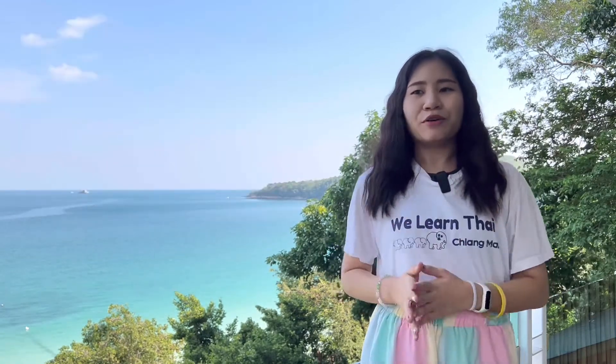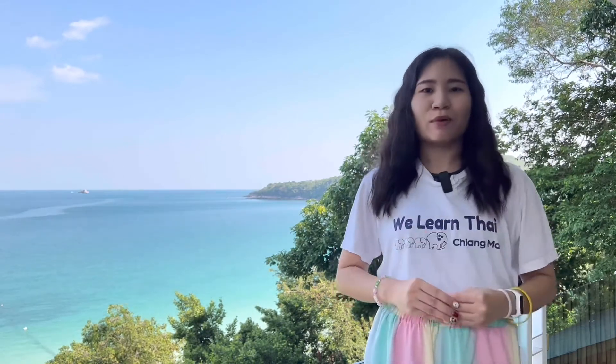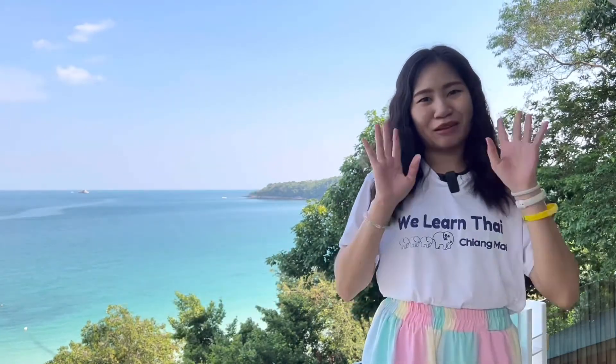Moreover, you will learn how to use the tone mark in Thai. After this course, you will be able to read and write simple Thai words. For example, the word ban or kin. I hope to see you in my class. Bye-bye.